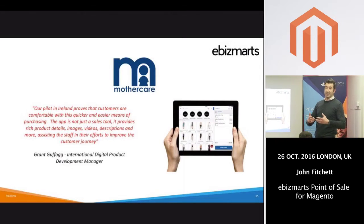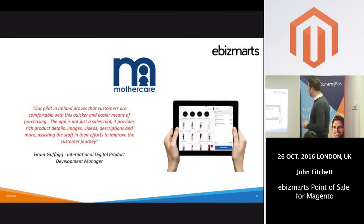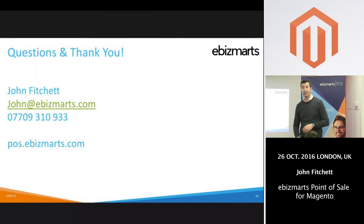The app is primarily a sales app, but Mothercare are also using it to assist sales because you've got the full catalogue and product information in front of you. Grant, our main contact at Mothercare, says it's just an easy way for customers to start purchasing. We've got a case study if anyone's interested. We're very excited to push this out and very much want our partners and customers to take this on board — I'm quite happy to take any further questions.